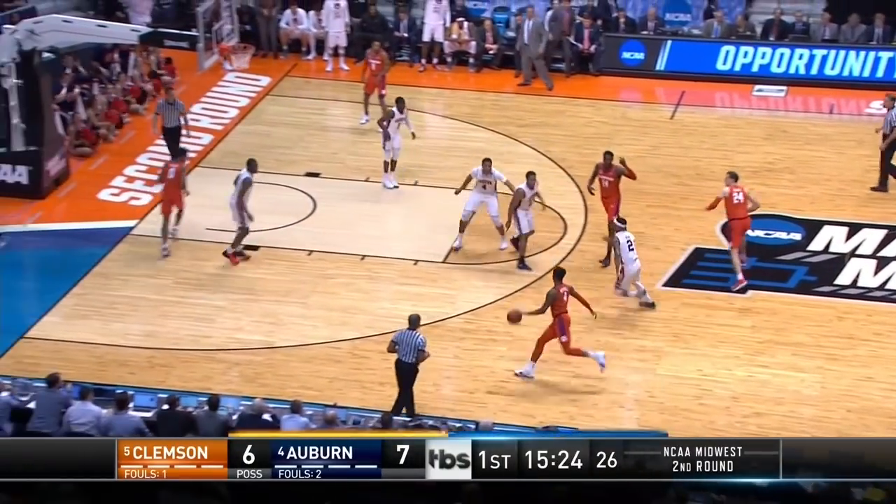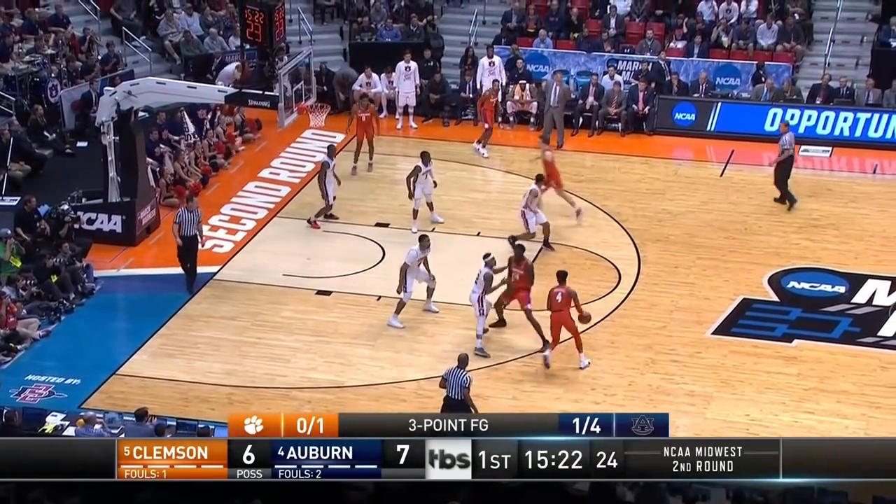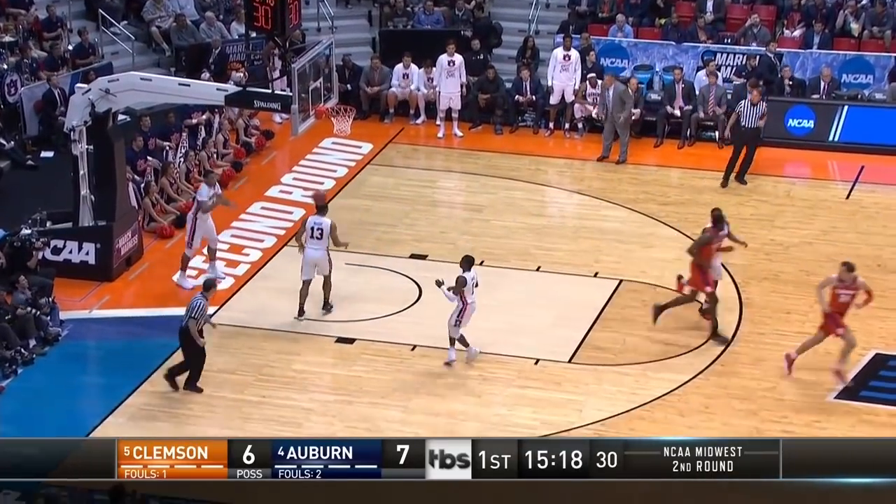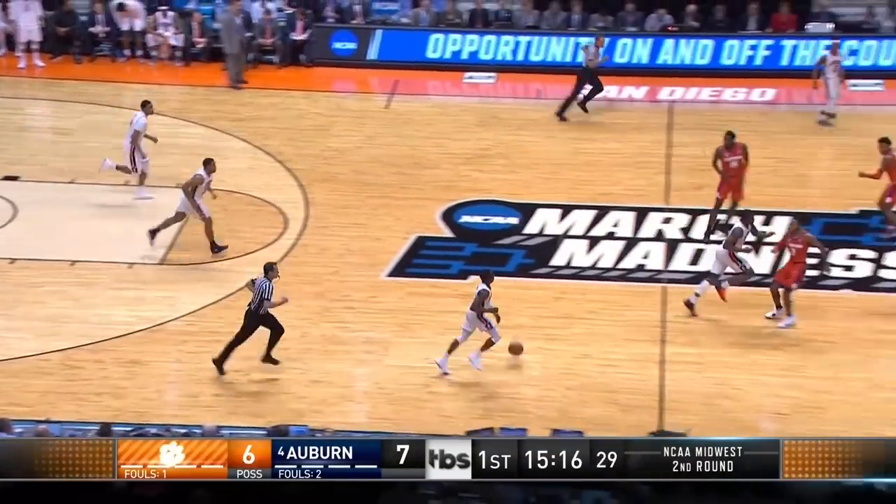Mustafa Heron. That's the set that Bruce Pearl went over at shoot-around yesterday — he likes the Mustafa Heron isolation. And then Mitchell answers with a three behind the screen.